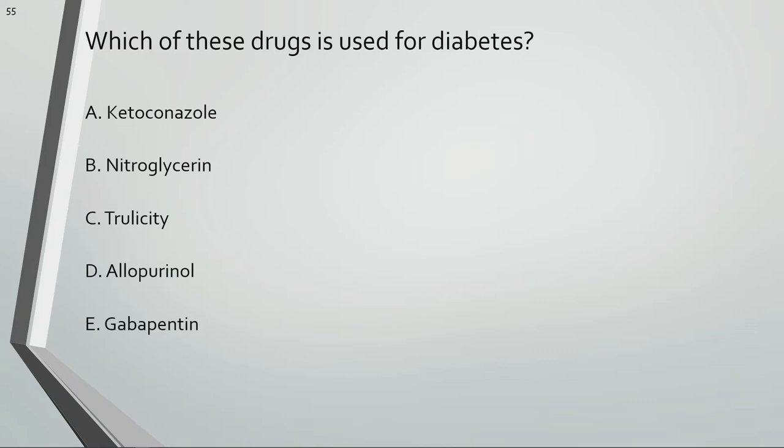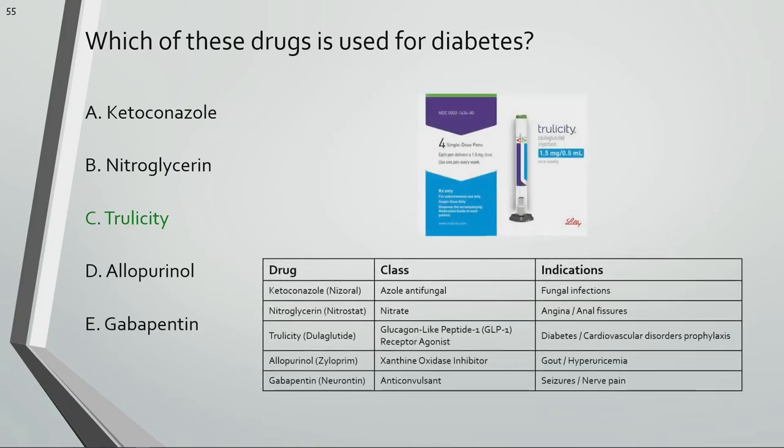Which of these drugs is used for diabetes? Trulicity is used for diabetes.